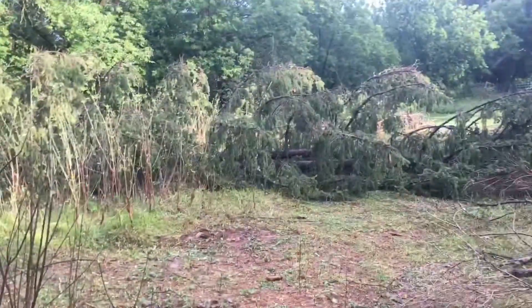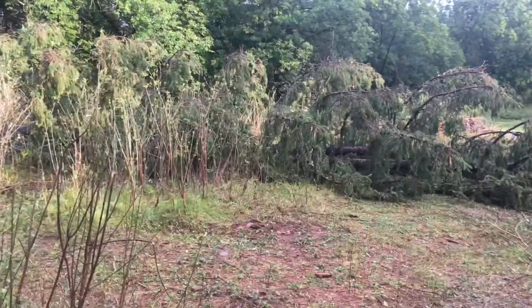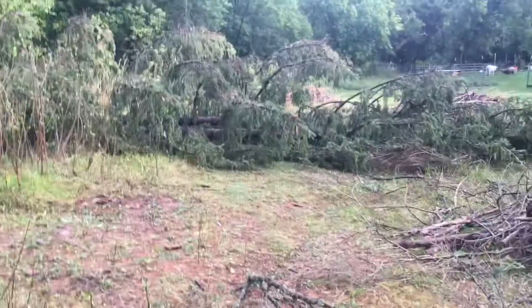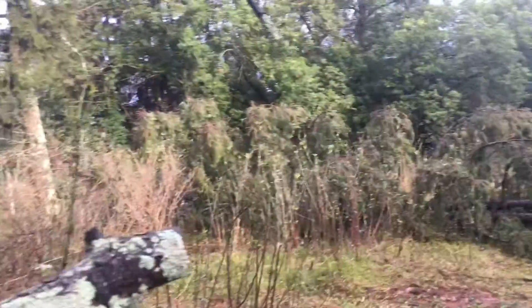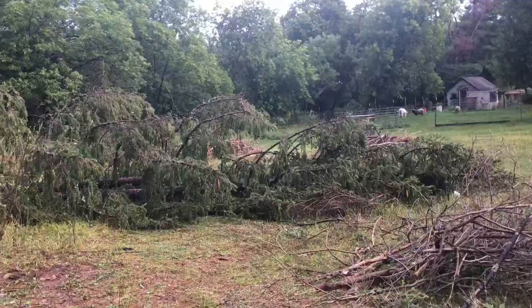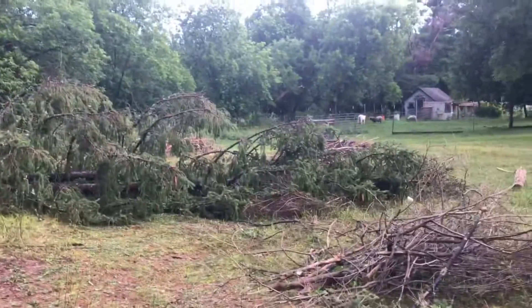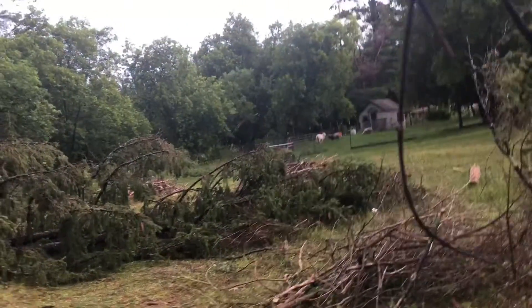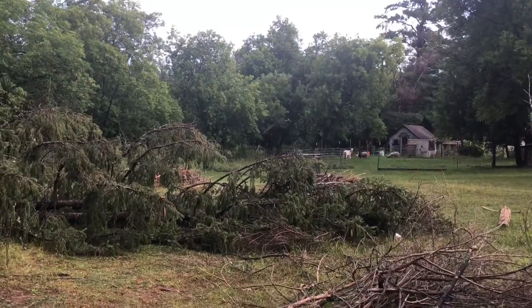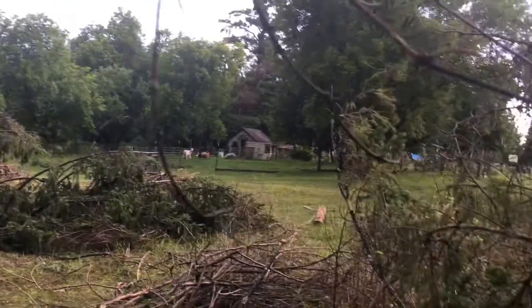I just want to show you this real quick — came out early so we thought this big tree right here was down. I mean it is down, but I thought it was down on the fence. It's actually from inside the pasture, so it didn't hit anything. At first I thought I had a lot of work to do real early before work, but then I saw that and it's just down in the middle of the pasture, so I got excited.